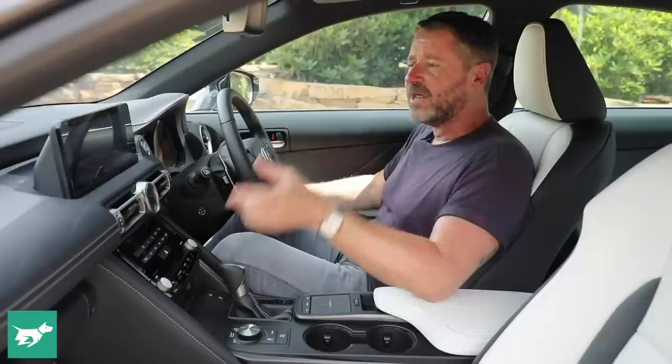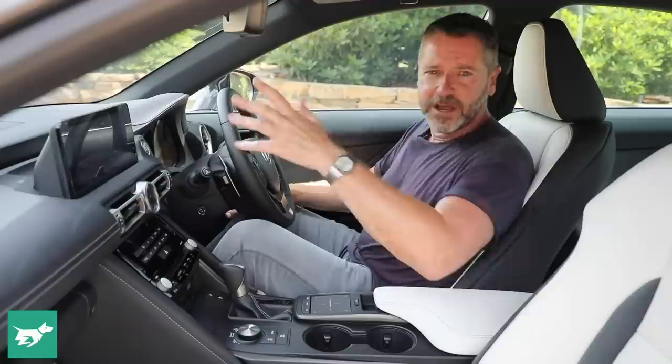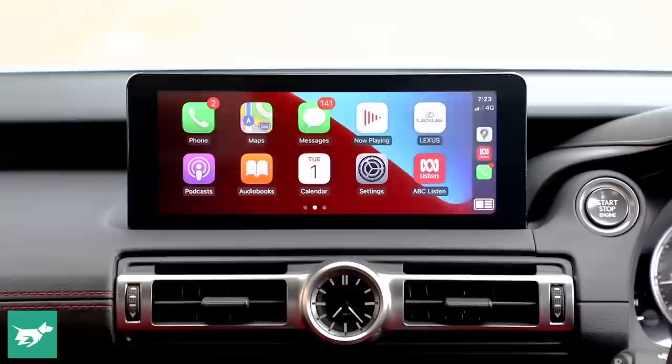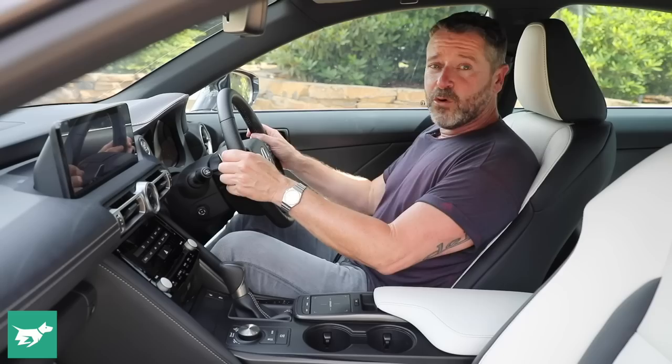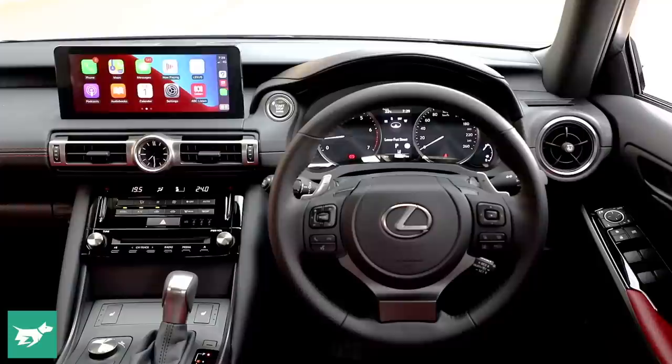Most importantly, this Toyota Motor Corporation car no longer has the old trackpad-only infotainment. It now has a touchscreen, so you don't need to rely solely on the slightly infuriating trackpad below. You can use a combination of both — though while driving, most functions are ghosted anyway. The driving position is nice and low, with a good view out of the IS, though the pillars come in quite narrowly.